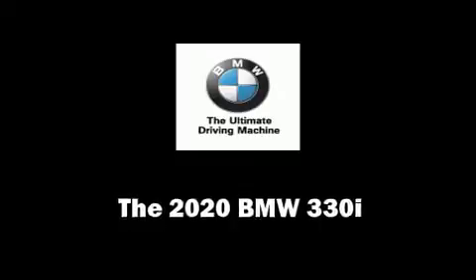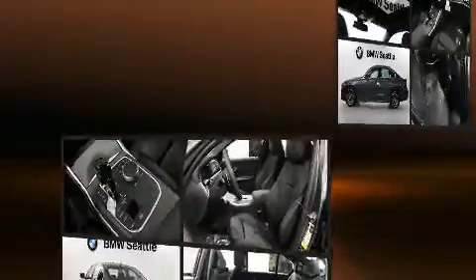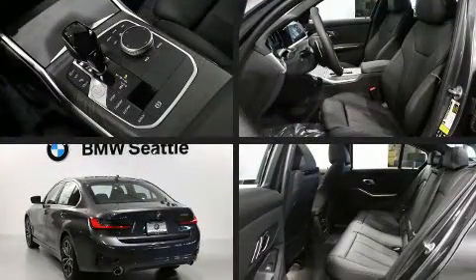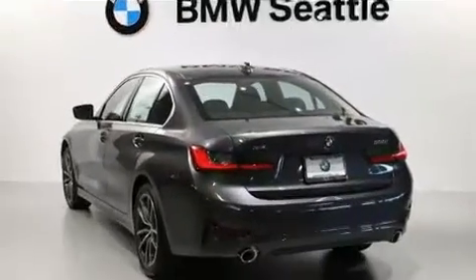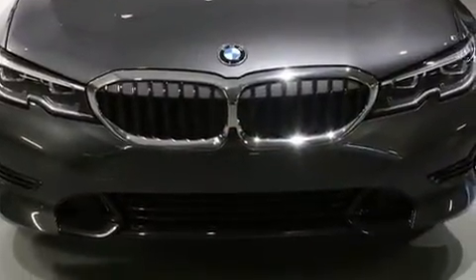Step into the 2020 BMW 330i. This four-door, five-passenger sedan stands out among competitors in its class. A turbocharger is also included as an economical means of increasing performance.